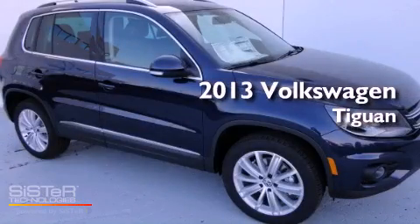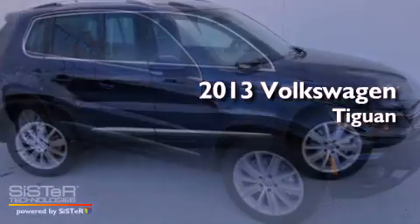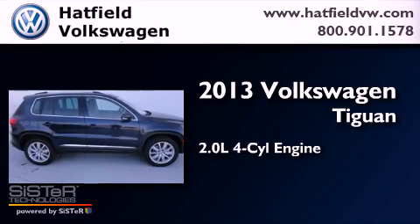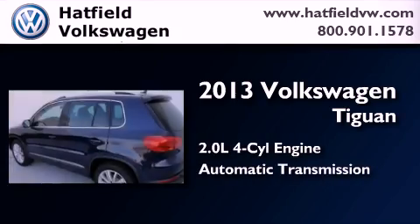This is a brand-new 2013 Volkswagen Tiguan. It has a 2.0-liter four-cylinder engine, an automatic transmission, and all-wheel drive.